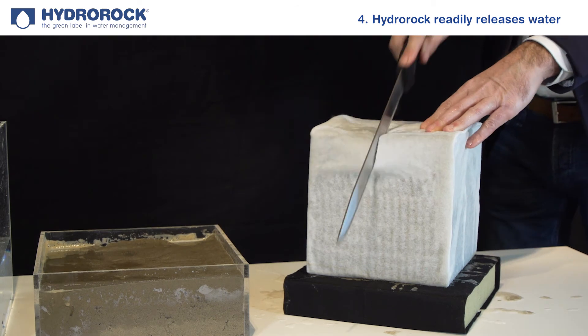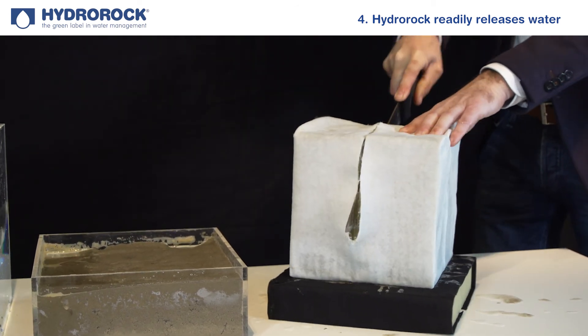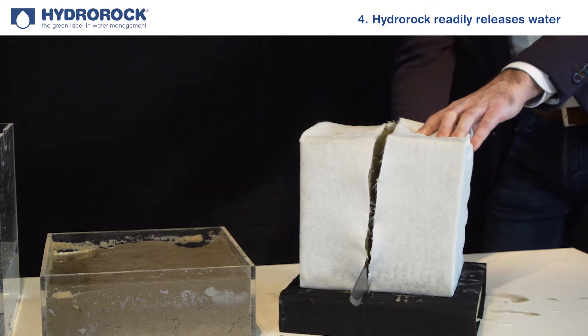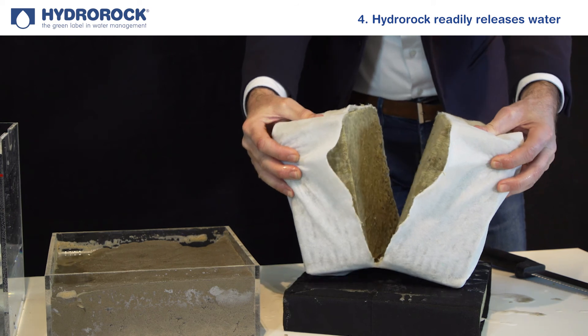The secret to all these amazing capabilities lies hidden inside the block — let's have a look. Hydro Rock blocks have a solid core, a very special type of mineral wool, a 100% natural material made from highly permeable basalt rock.